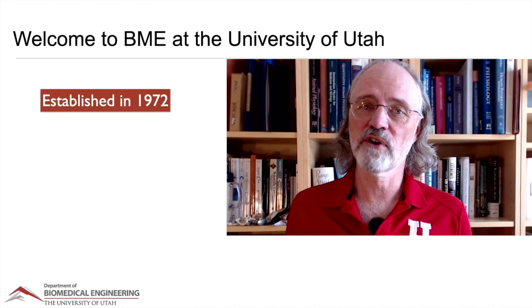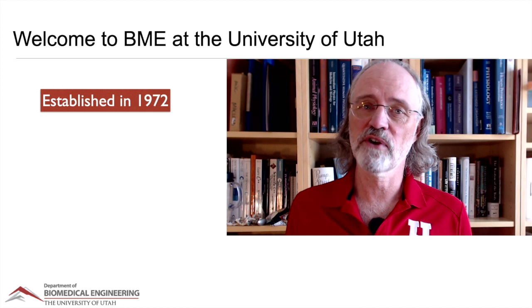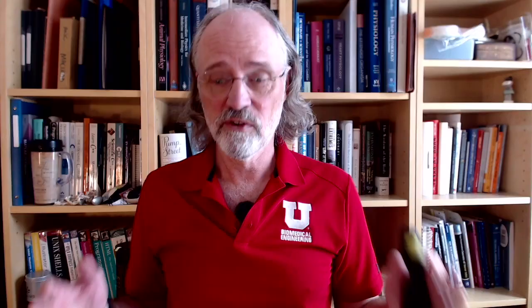As a bit of background on the department, we were founded a long time ago. We were one of the very first departments of then bioengineering, now biomedical engineering, in the country, founded in 1972. So we've been here for a long time.